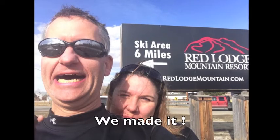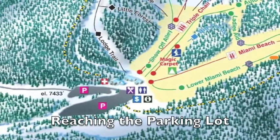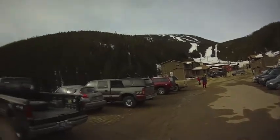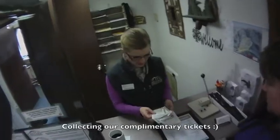We stopped by the billboard then drove up to the ski area. As we drove into the parking lot this is what we saw. It seems like a really laid back area and the area where you can check in and get lockers was really nice.